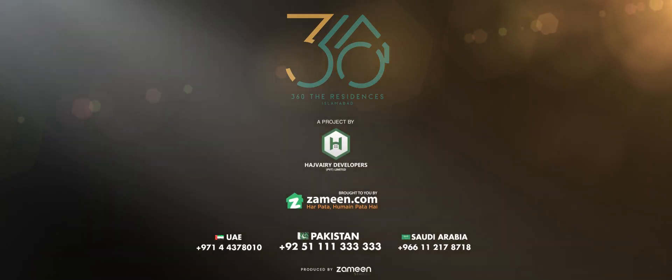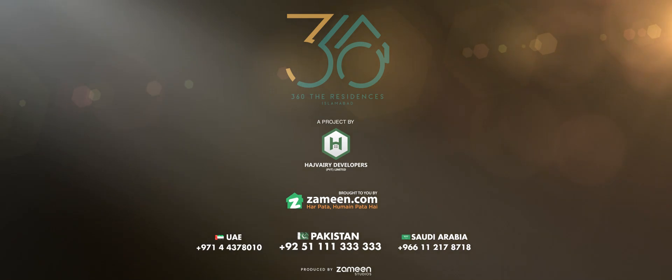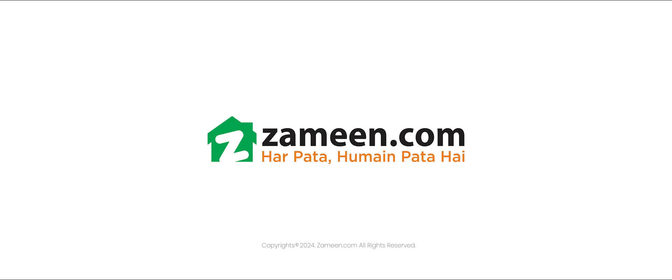For booking and details, call 111-333-333. Brought to you by Zameen.com — Har pata humain pata hai.